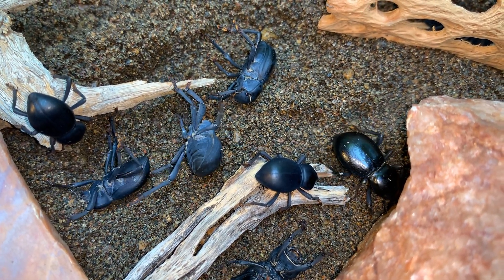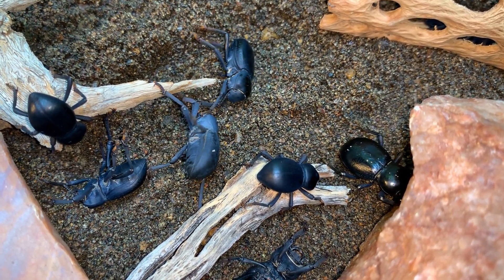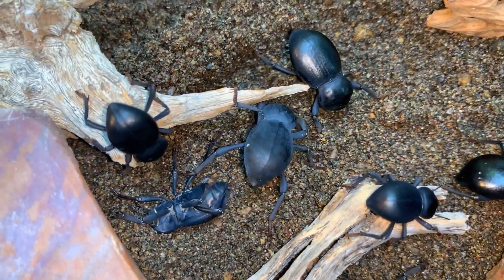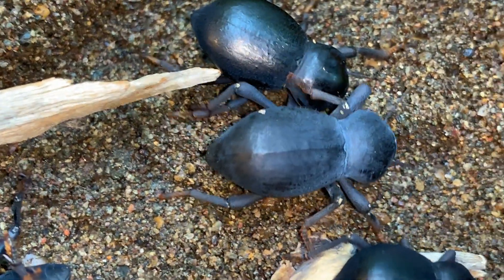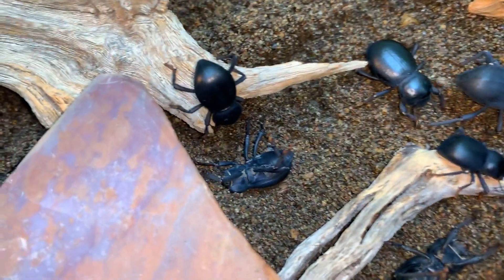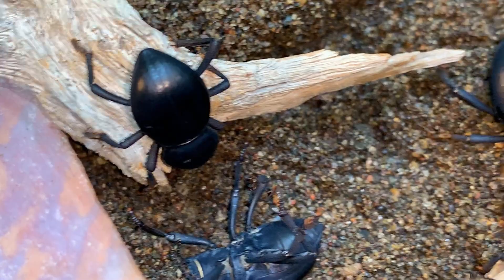These particular ones were found in eastern California. You can see that, like the blue death fainting beetles, some of them have a powdery coating that undoubtedly helps to protect them from the sun. Not all of them have it — it wears off to some degree.